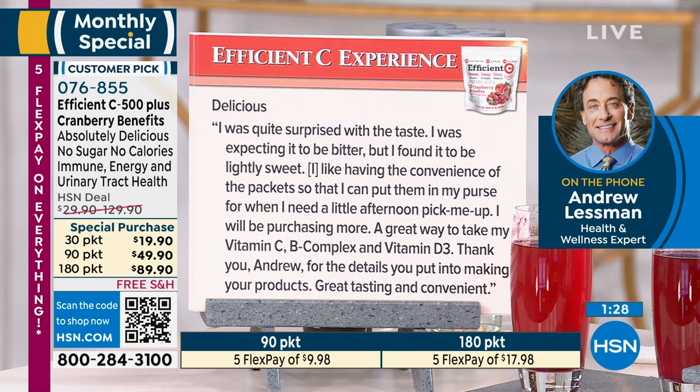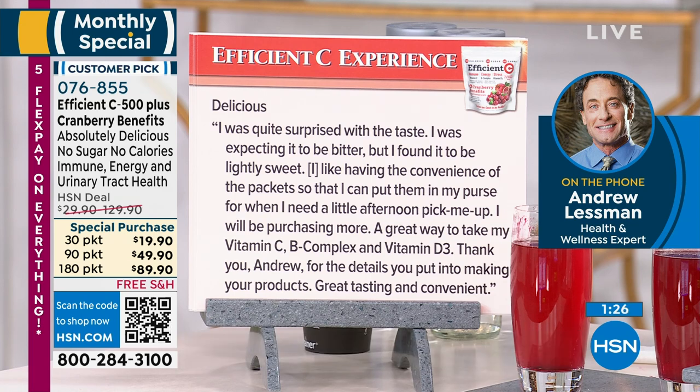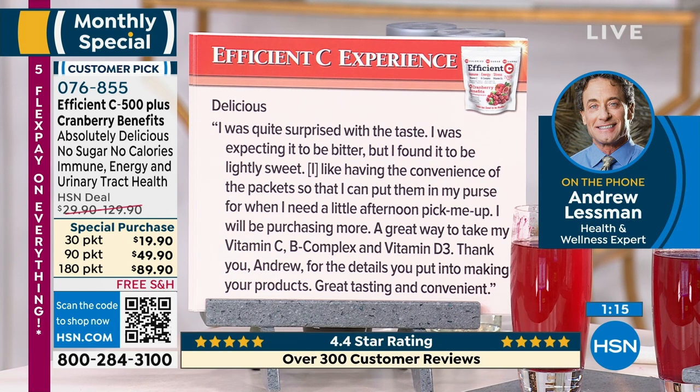Second review: 'Delicious. I was quite surprised with the taste — I was expecting it to be bitter, but I found it to be lightly sweet. I like having the convenience of the packets so I can put it in my purse for a little afternoon pick-me-up. I will be purchasing more. A great way to take my vitamin C, B-complex, and vitamin D3. Thank you, Andrew, for the details you put into making your products great tasting and convenient.'